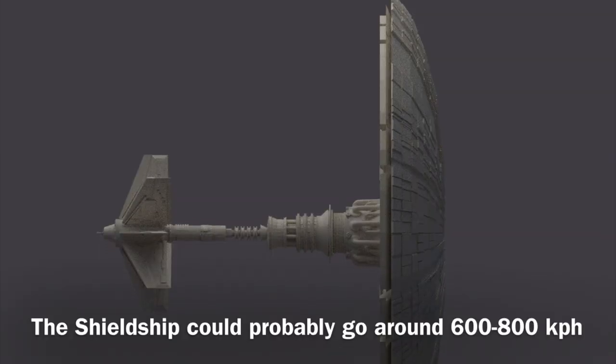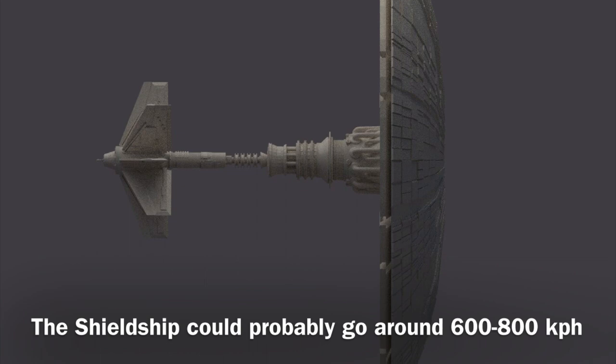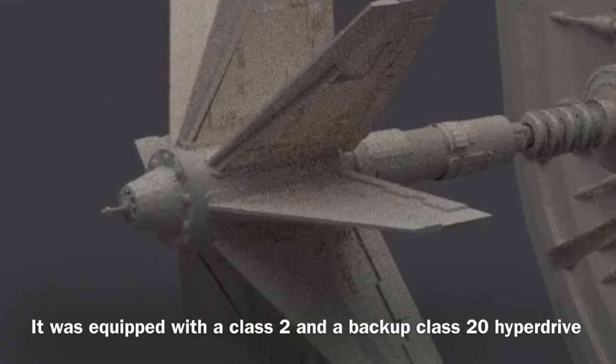The vessel's speed is not stated; however, I assume that the vessel could probably go around 600 to 800 kilometers per hour. It was equipped with a Class 2 and a backup Class 20 hyperdrive.